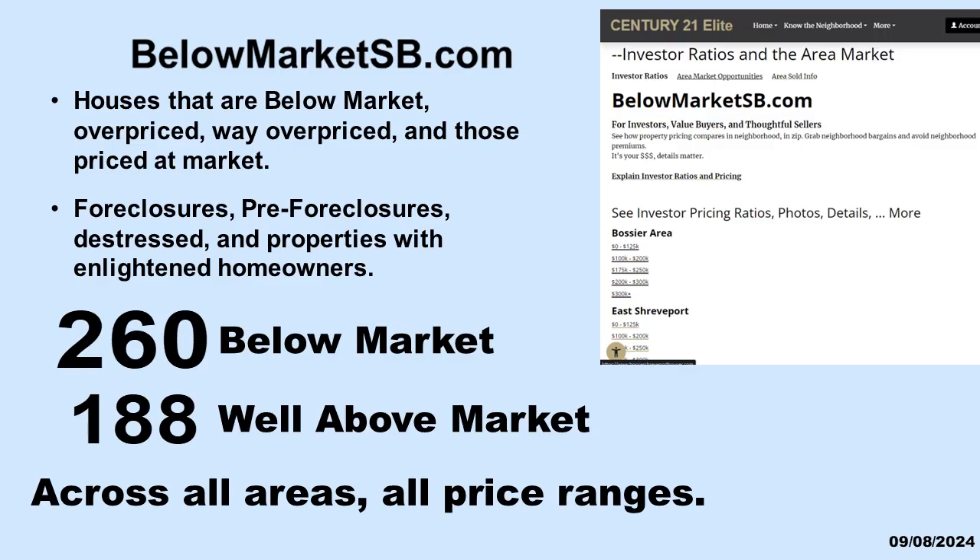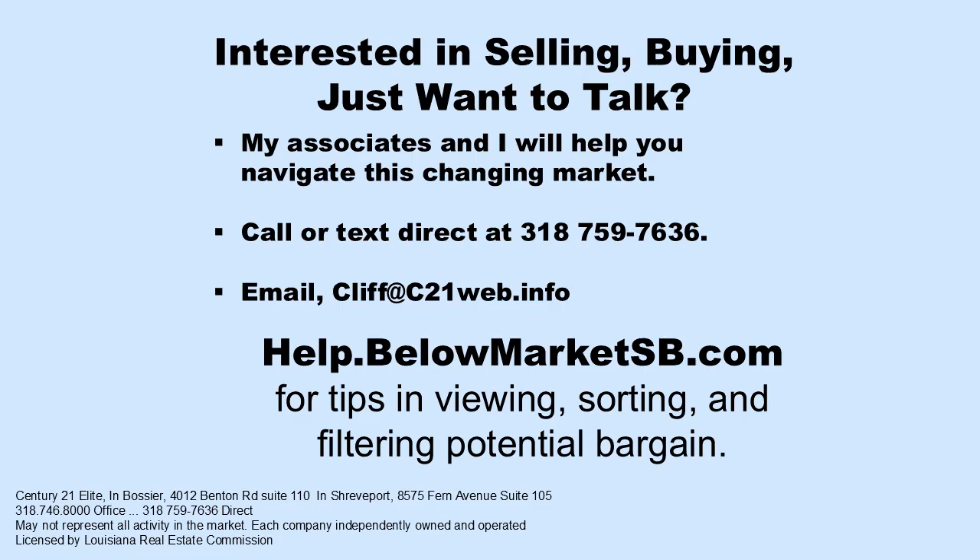All clearly marked, just ready for your perspective. No matter if you are a seller or a buyer, it's your money and details matter. It makes no difference what anyone else thinks — now you have the facts to help guide your thoughts. This video and the insights we offer at BelowMarketSB.com demonstrate our deep understanding of our local market. You will not find this level of understanding anywhere else. It's your dollars and details do matter. We will help you meet your objective.